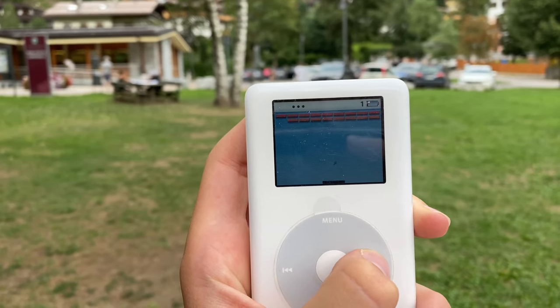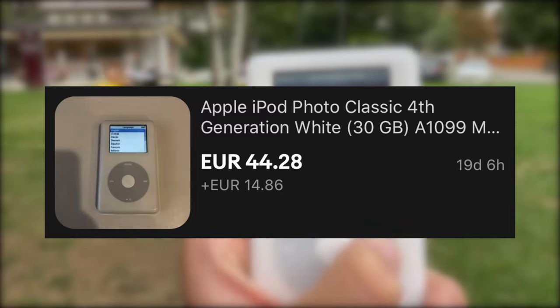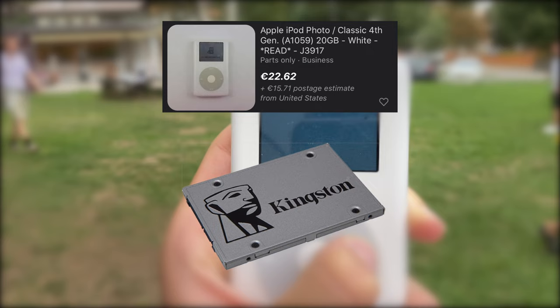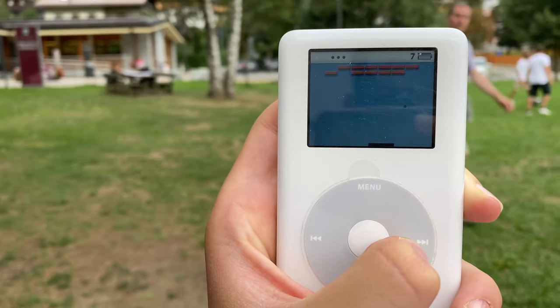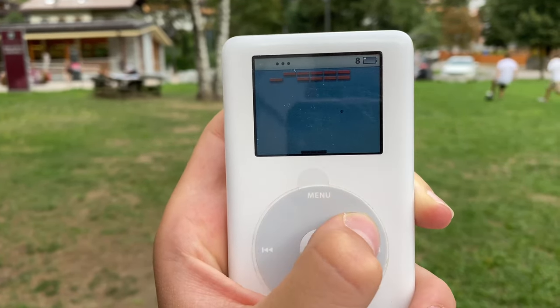Finally, if you decided to buy this awesome iPod, you can go in 2 directions: getting a working unit on eBay for $40 — pretty good deal — or get one with a broken hard drive and then upgrade it with an SSD. It would be more expensive, but you'd get more storage and much better durability. You can also consider getting a 4th gen iPod with a monochrome screen, but the price is about the same, so it's a matter of preference.